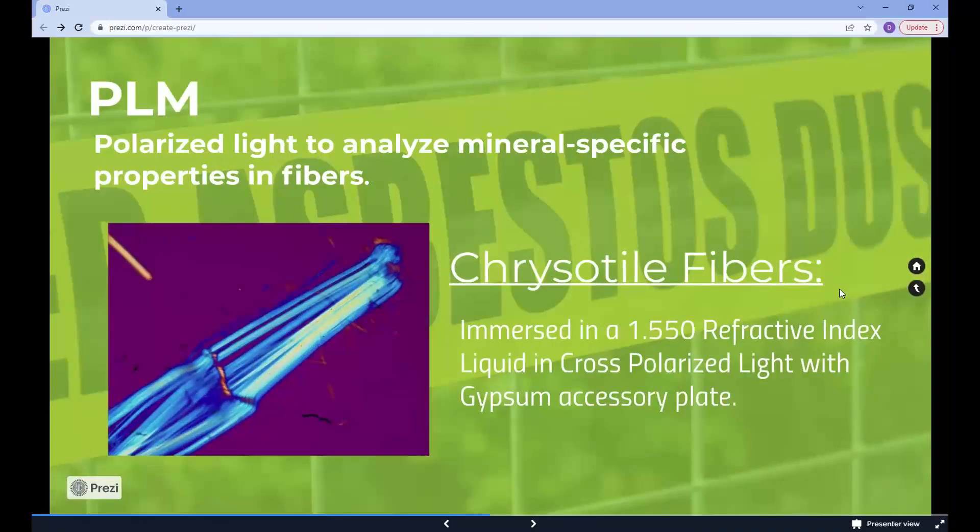One is polarized light microscopy, which uses the unique properties of polarized light to analyze mineral-specific properties and fibers. PLM can show what percentage of asbestos is in a material, which can tell how hazardous it is.